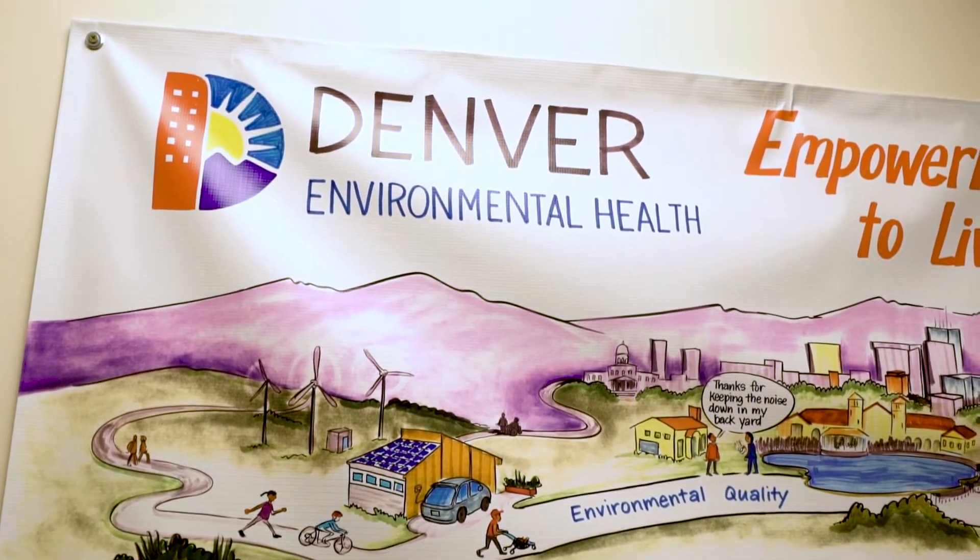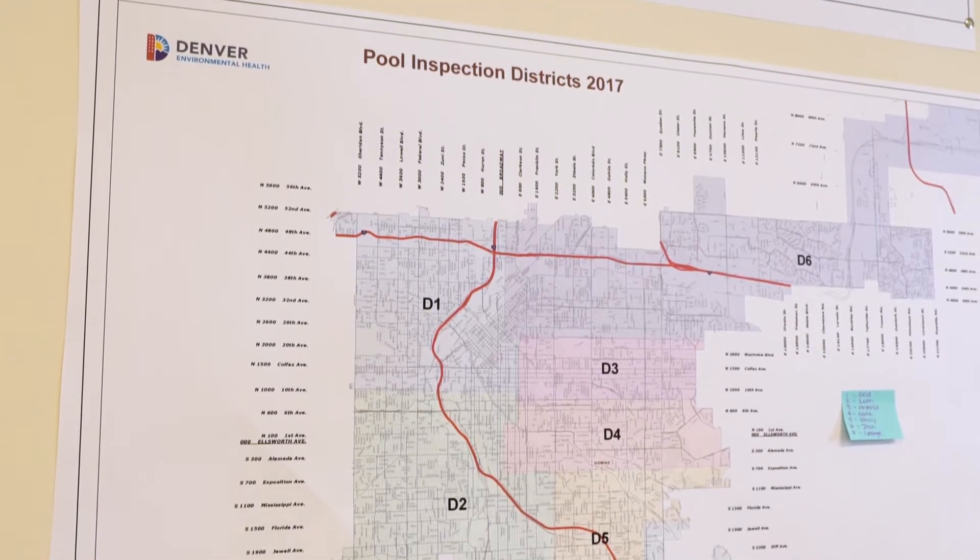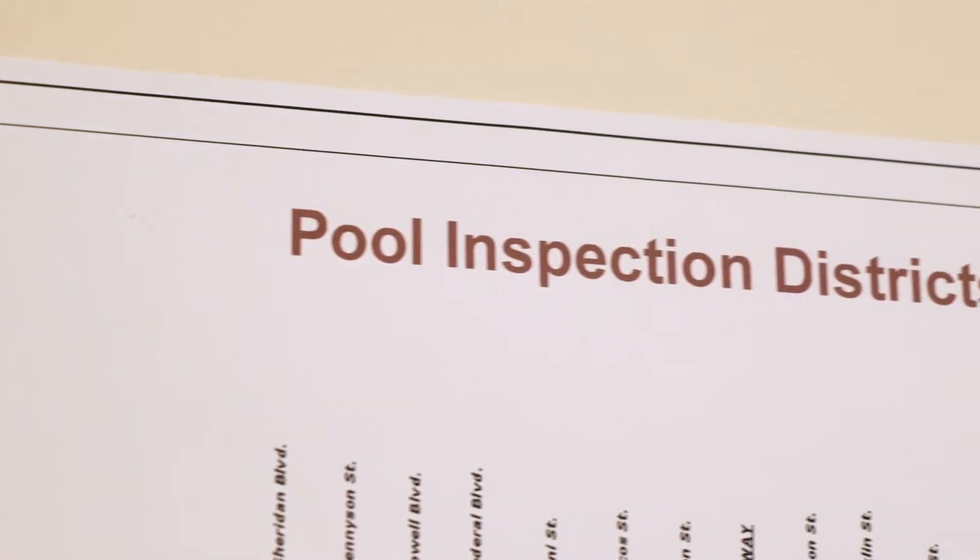In the public health inspections division we're responsible for conducting many different types of inspections, everything from body art facilities to swimming pools to housing inspections. The residential health and housing investigators look into any complaint that is filed with the city and county of Denver that has to do with somebody's dwelling.